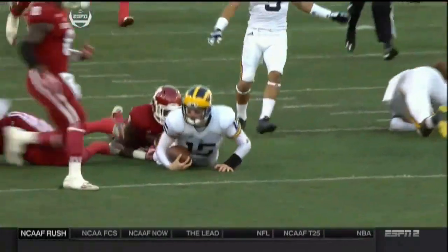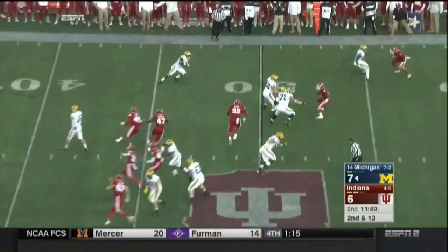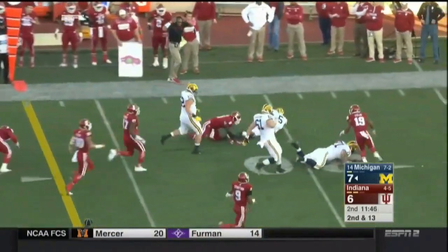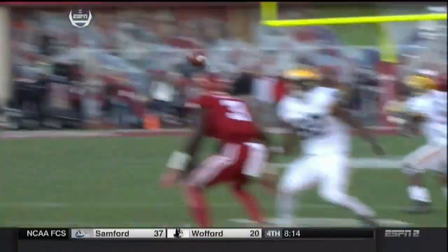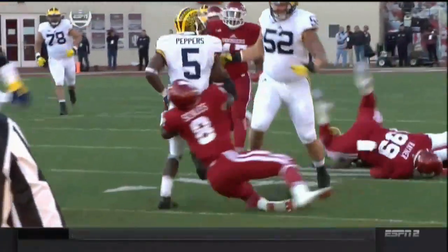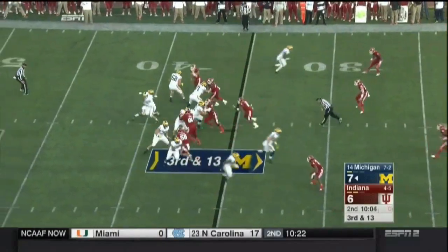Now he's got a downfield path. Jabril Peppers is now on the field, and he is a difference maker when he gets it in the open field. And like most teams and defenses when you have a difference maker with the kind of speed Peppers has, they bring a blitz.